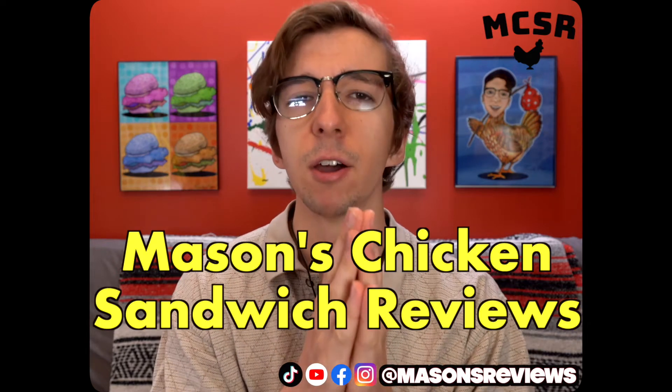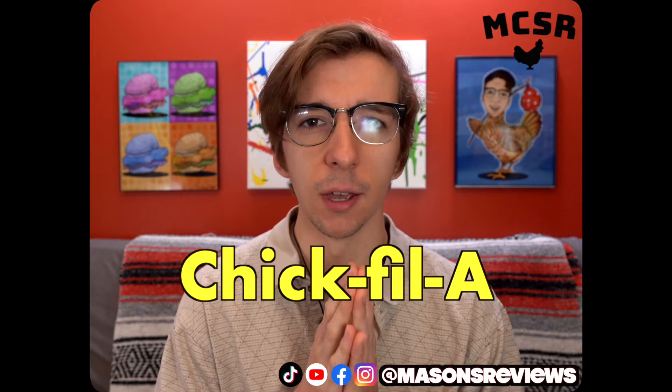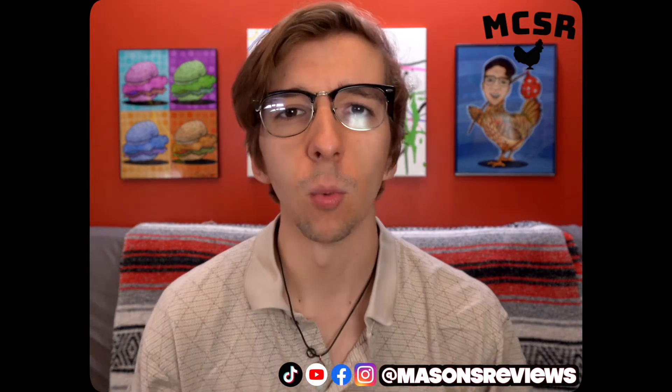Hello and welcome to another episode of Mason's Chicken Sandwich Reviews, and today we got a doozy of an episode. I went to Chick-fil-A, a very controversial choice, and I've only been here once — two years ago on my cell phone — and I never released it.